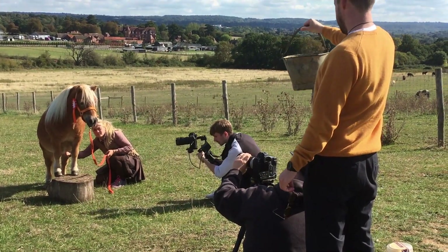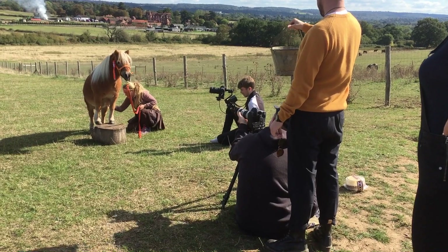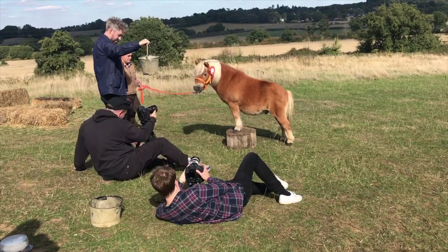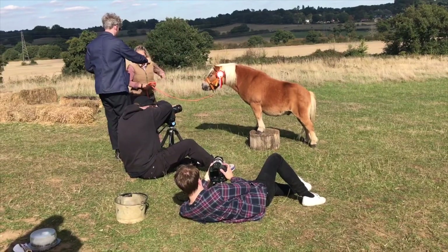Now we're on to trickier things. Brulee's going to stand on the log. Madeline's just scratching his tummy to get him to stand there, and shaking the bucket so that he looks up and looks perky. Yes — looks like the perfect shot! Well done, Brulee!